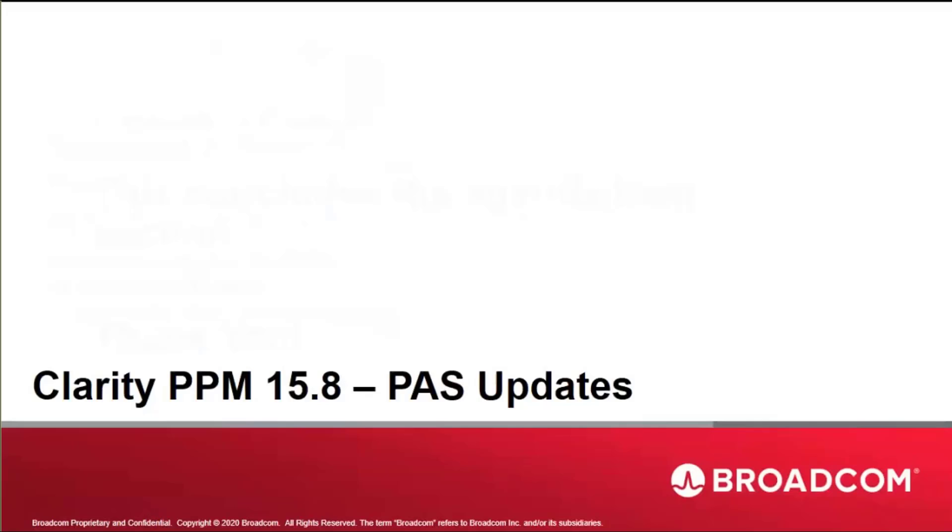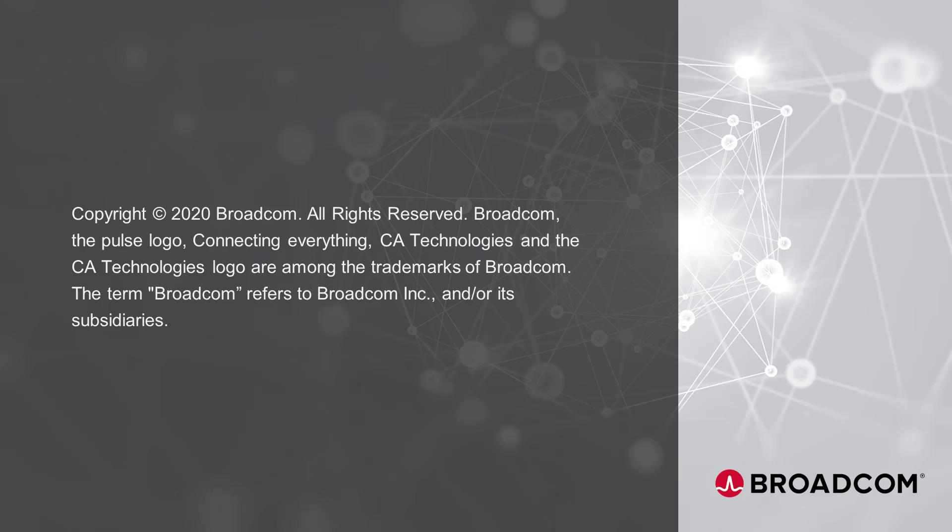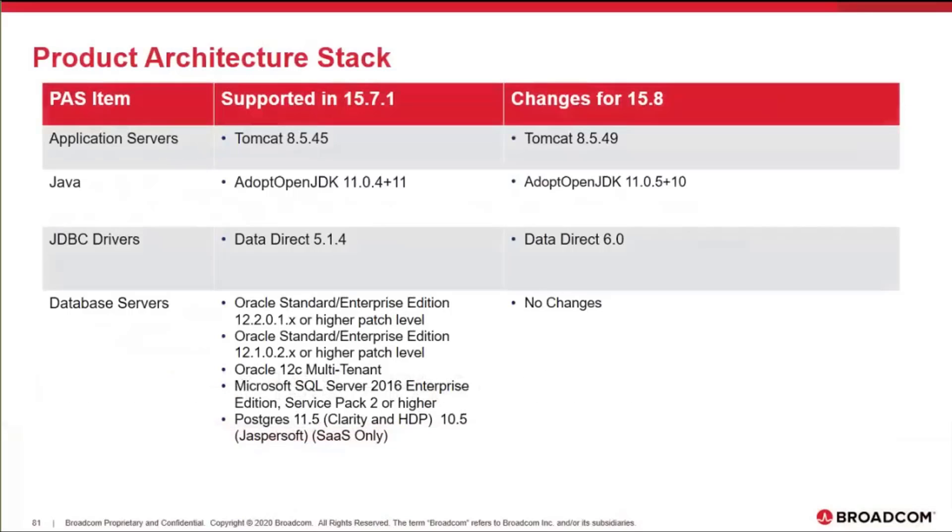Hello everyone, and we're here to talk about the architectural stack updates to 15.8. Starting 15.8, following are the changes that we're making to our stack.